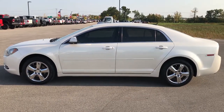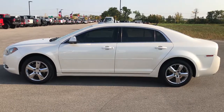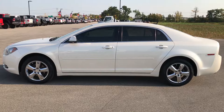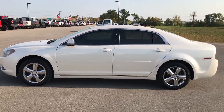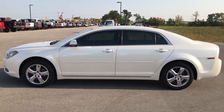Thanks for checking out my video. If you want to make this car yours, give us a call right now at 920-921-0850. Ask for one of our sales associates to make this car yours today. Once again, that number is 920-921-0850. Thanks for checking out my video. If you want to check out more, go to youtube.com/summitauto. Like, subscribe, and share.